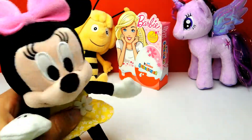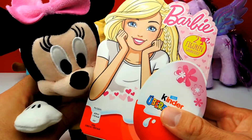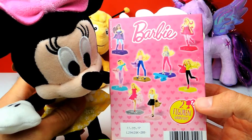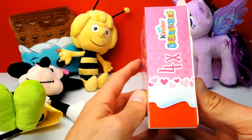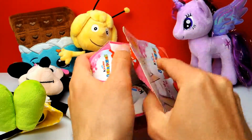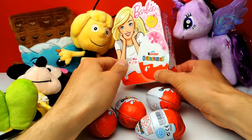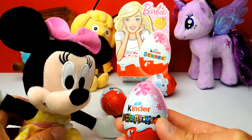Hey everyone, Crazy Toys here, my name is Gunnar. Today we have Barbie Kinder Surprise eggs! Here you can see all the different Barbie characters you can find inside these four surprise eggs. It says in the box that there are at least two Barbie dolls inside these four surprise eggs. Let's open the box — here we have our four surprise eggs for girls only!